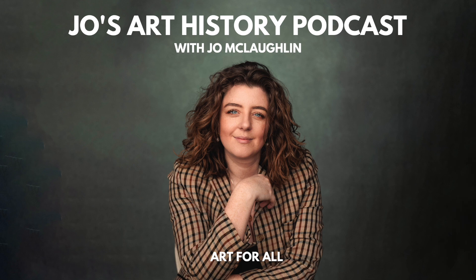Hello and welcome back to Jo's Art History Bite Size, small manageable podcast episodes which sees me, Jo McLaughlin, your resident host and art historian, deep dive into a specific artwork or artist in under 10 minutes or less.